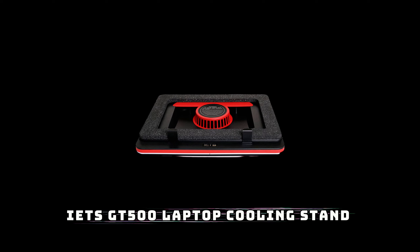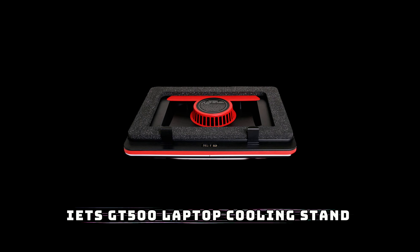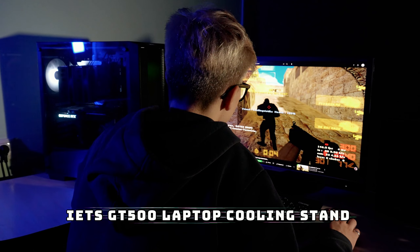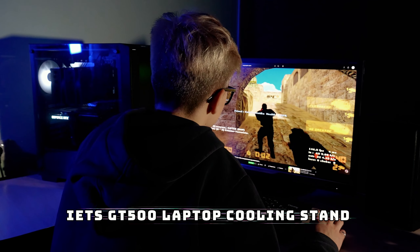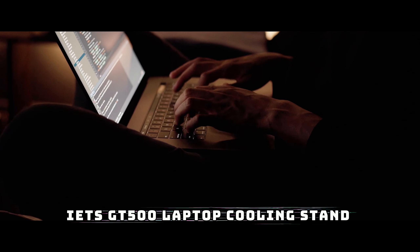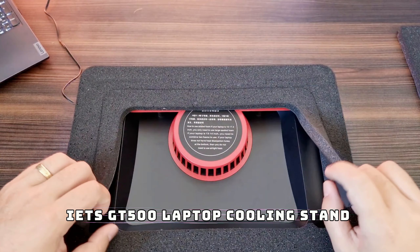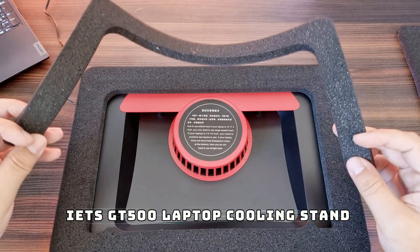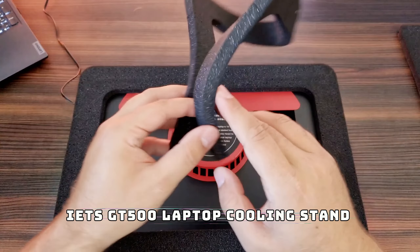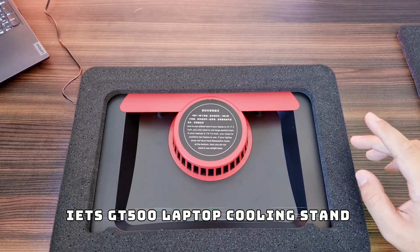Next up, we have the iets GT500 laptop cooling stand. For gamers, editors, and anyone using a high-performance laptop, this one's for you. Overheating laptops can be a real issue, especially during intense gaming sessions or when editing heavy video files. The GT500 comes with dual turbine fans, adjustable speeds, and RGB lighting, keeping your laptop cool and your gaming setup looking sharp — no more performance dips due to overheating.